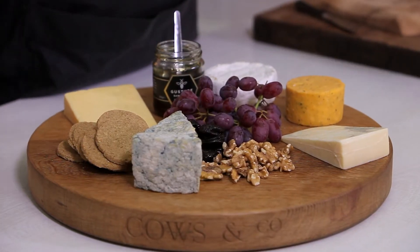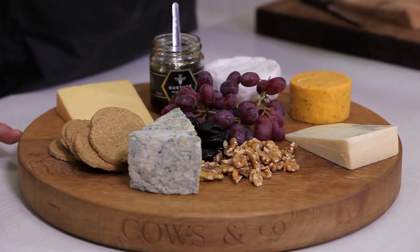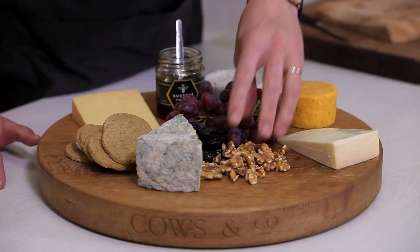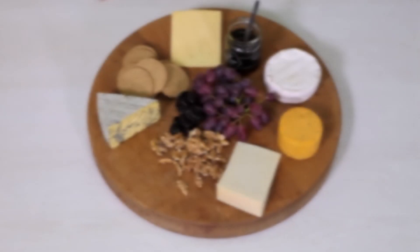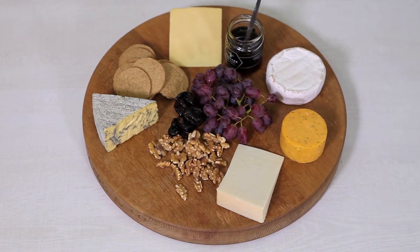I've served the cheeses with a selection of things: grapes, as always — they work so well with cheese — some lovely juicy prunes that are still nice and fruity, roasted walnuts for a nice bit of crunch, and some honey to drizzle on for a touch of sweetness. All these cheeses have come from Cows & Co and Applebee Creamery, and they are wonderful together.